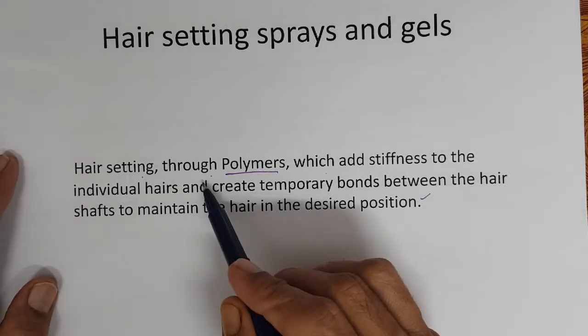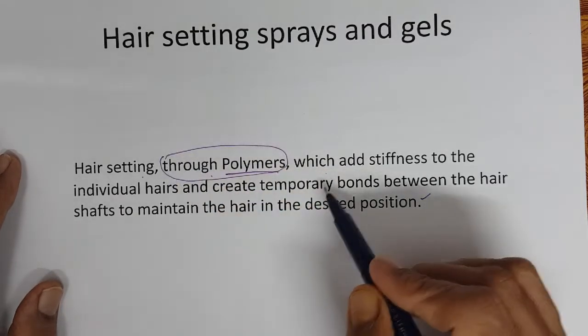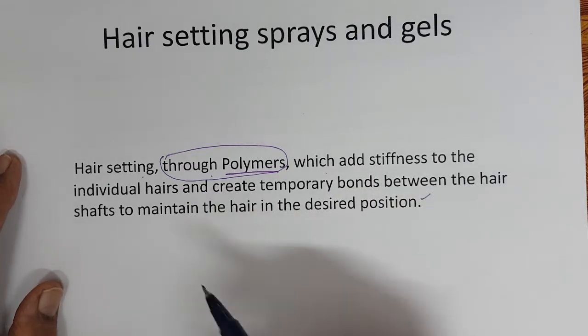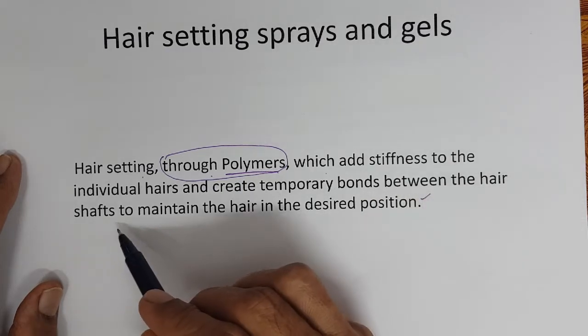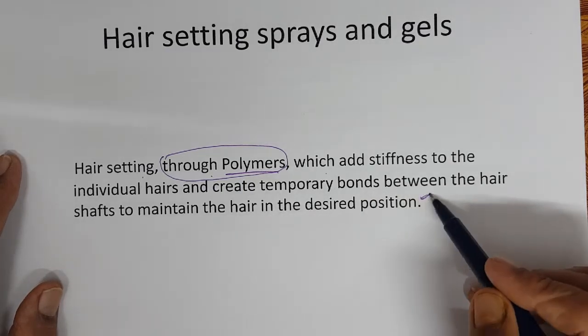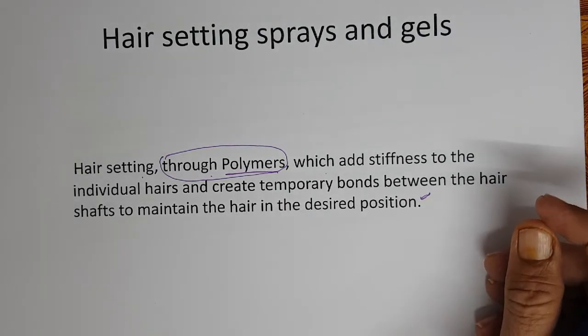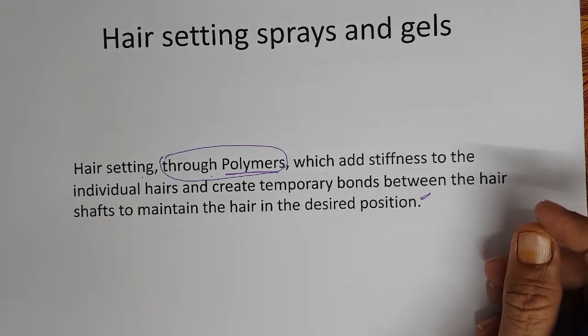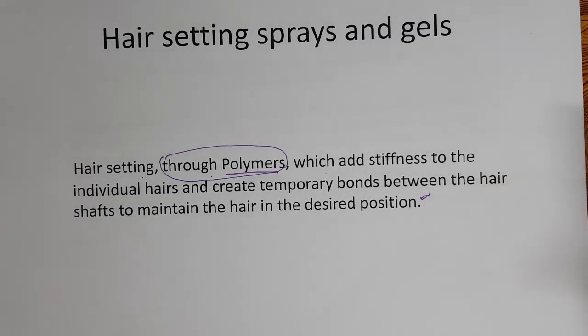Hair setting is achieved through polymers which add stiffness to the individual hair and create temporary bonds between the hair shafts to maintain the hair in a desired position. Compared to the chemical methods of hair straightening and hair perming, this is more a physical phenomenon. The hair is maintained in the desired position using polymers.